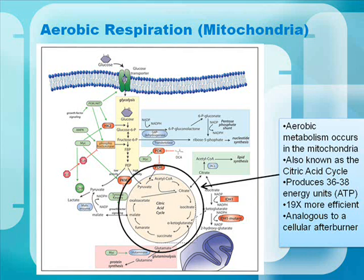Now let's examine aerobic respiration in the mitochondria, also known as the citric acid cycle. Remember, aerobic means it needs oxygen. This cycle produces 36 to 38 energy units, also known as ATP. It's 19 times more efficient than glycolysis — almost analogous to a cellular afterburner.